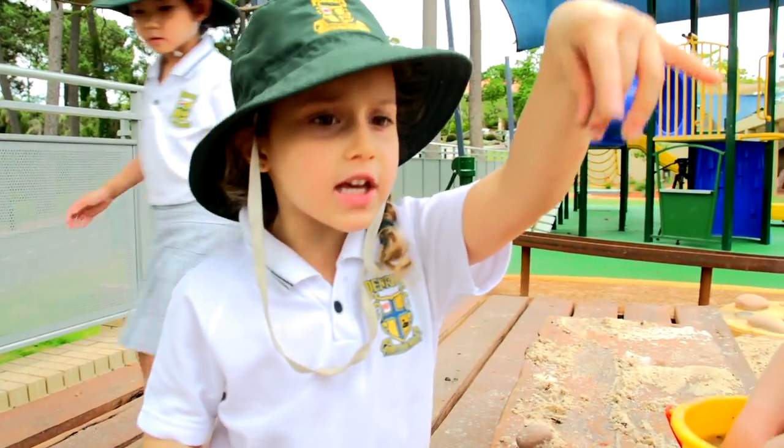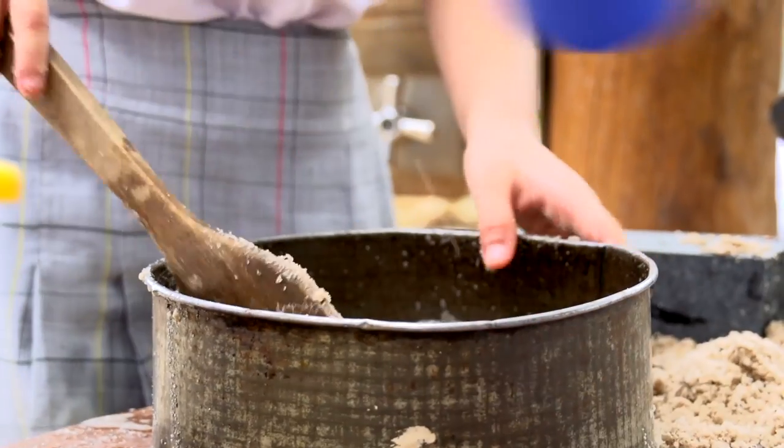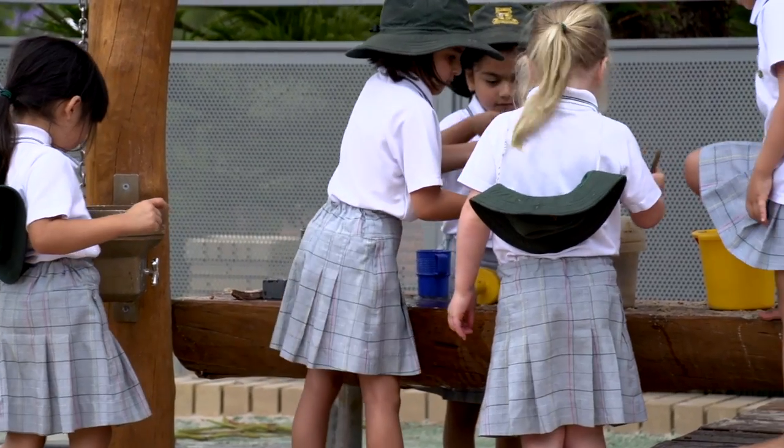We put some water in it. The most fantastic thing about this playground is how hands-on it is. The girls shovel dirt and they pump water and it's very interactive and they love it.